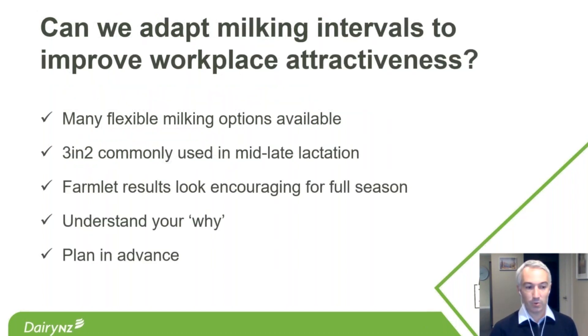To wrap up, circling back to the original question — can we adapt milking intervals to improve workplace attractiveness? There are lots of different options even if you want to stay twice-a-day. Three-and-two is already commonly used in mid-to-late lactation. The farmlet results are encouraging — around 63% or more said that 3–4% production difference could work for them. If the decision is to go three-and-two, really understand the 'why', make good plans in advance around grazing management, rosters, and staff management.